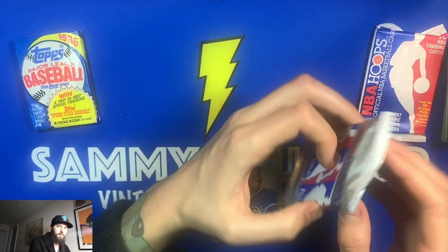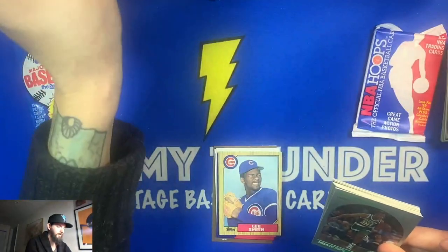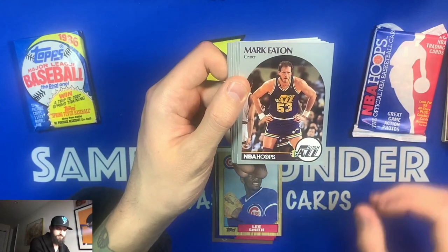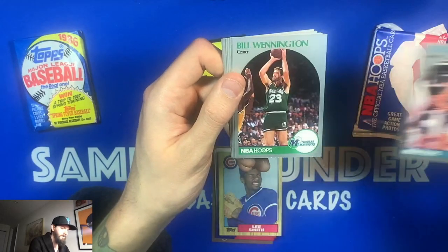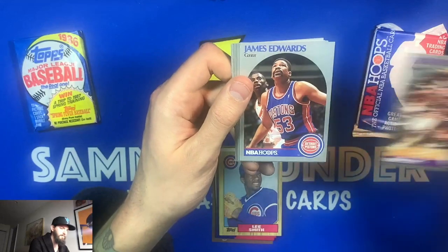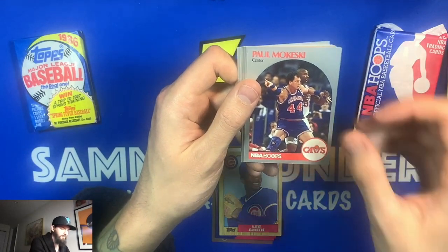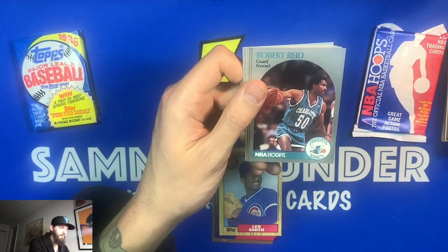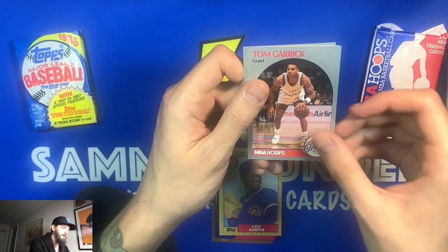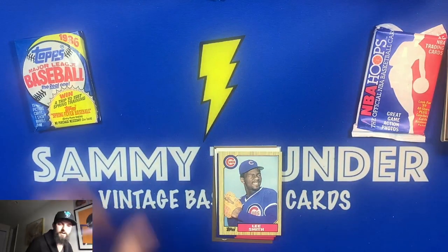On to 1990 NBA Hoops — hoping to find a Jordan, though I have them just not from pack breaks. Tonight's pack: Brian Shaw, All-Star Mark Eaton, Kelly Tripucka, Bill Wennington, Jeff Hornacek, Eddie Johnson, James Edwards, Antoine Carr, Paul McKey, Robert Reid — very underrated with the Rockets — Rory Sparrow, AC Green All-Star card, Tom Garrick, Larry Brown, and Orlando Woolridge. No big names in that one.